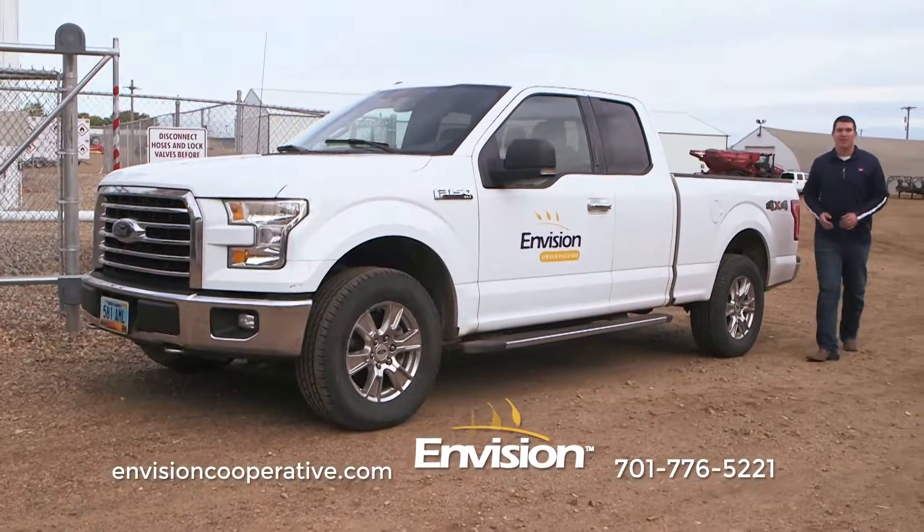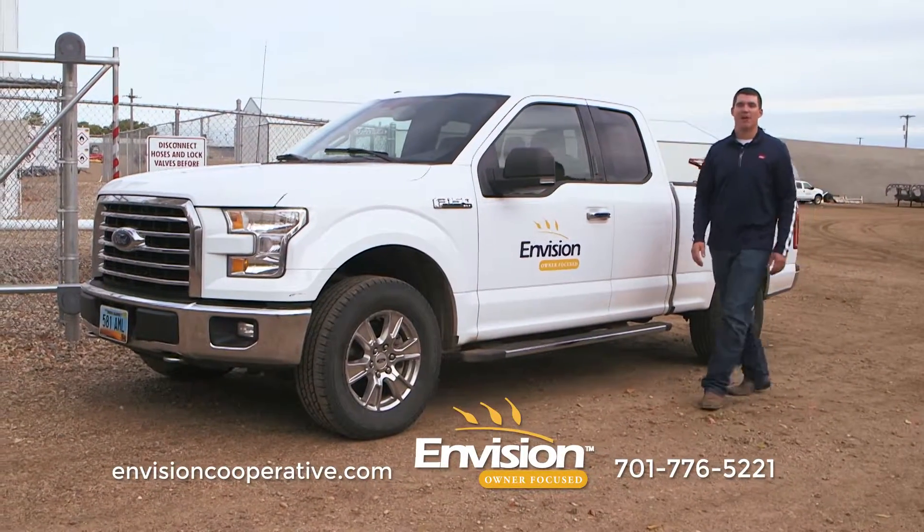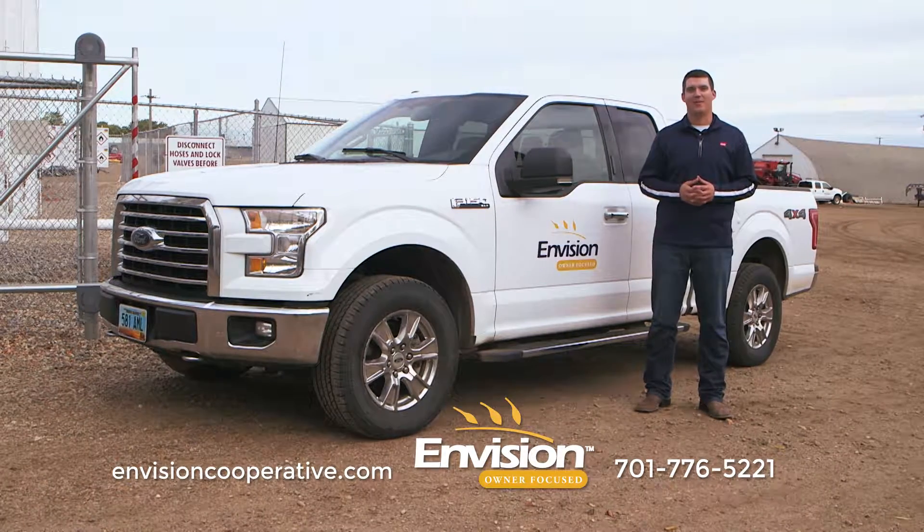For more information about Cenex Winter Master premium diesel fuel, call us today or visit us at envisioncooperative.com.